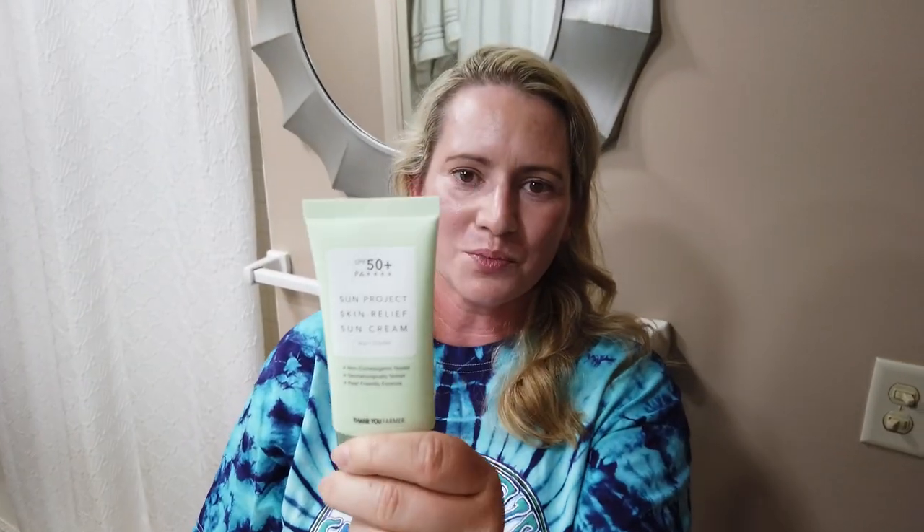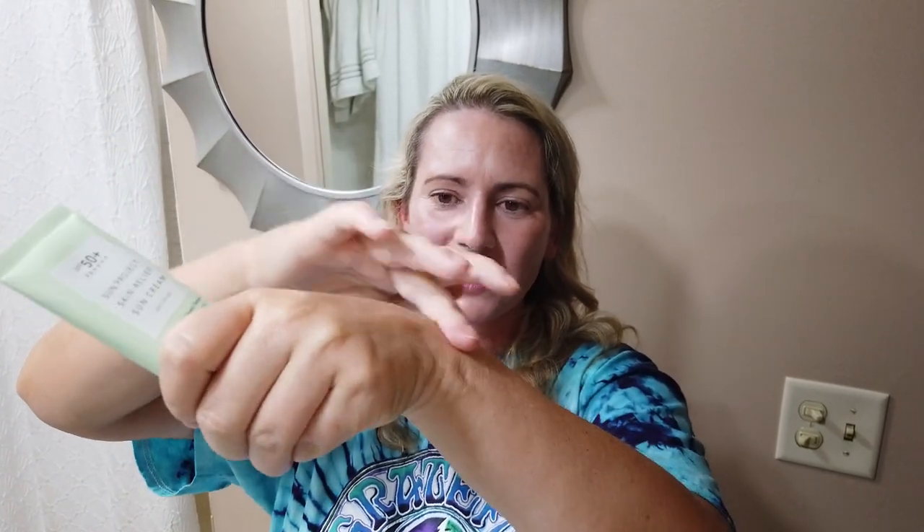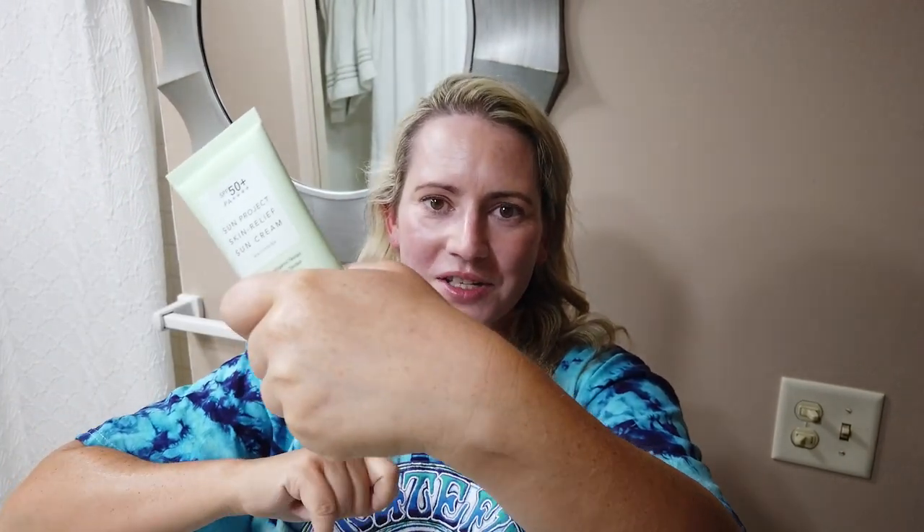The Thank You Farmer Sun Project Sun Skin Relief Sun Cream SPF 50 — really nice, no fragrance, really gentle, good filters, absorbs pretty quickly, and plays well with other products. It's been my go-to one a lot lately before the Cynic and the Iunique came along. Wonderful stuff.